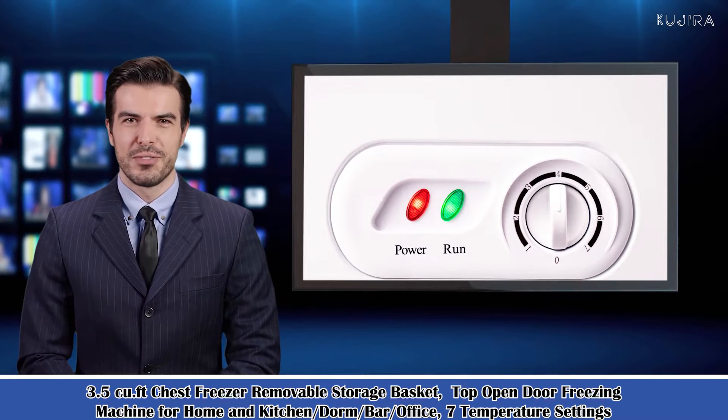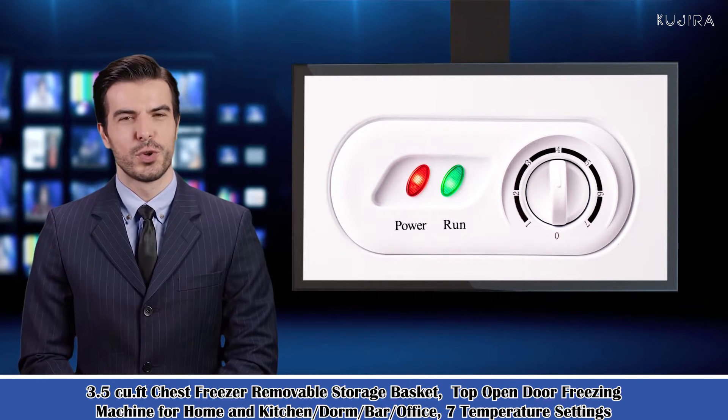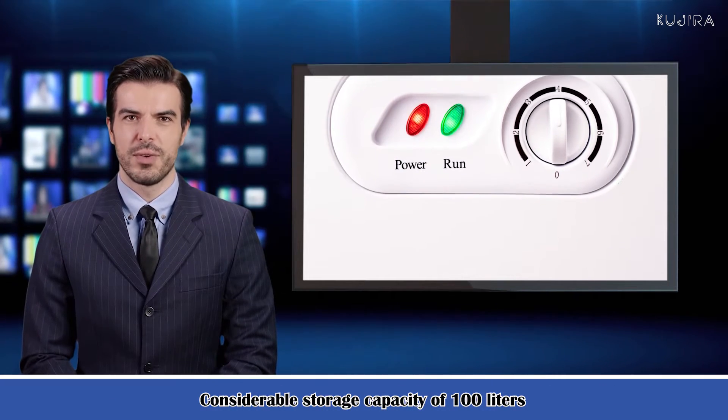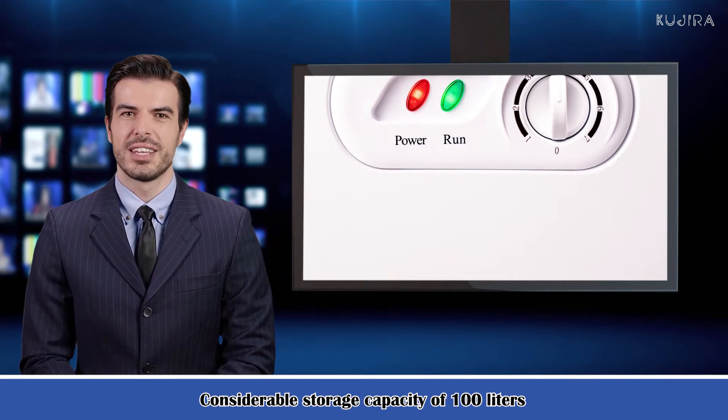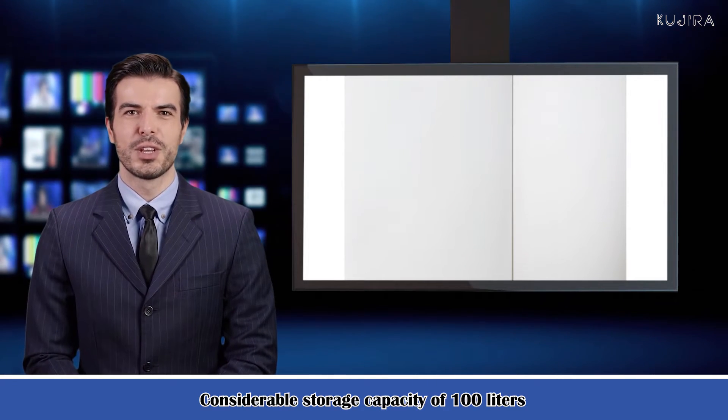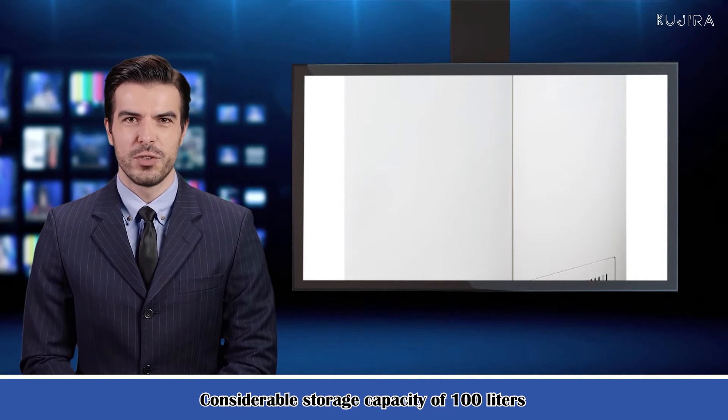This 3.5 cubic feet chest freezer has a considerable storage capacity of about 100 liters. It can store more than 100 pounds of meat theoretically, enough to meet your basic needs. The removable basket can hold something that you need to instantly pick up, such as your favorite ice cream.